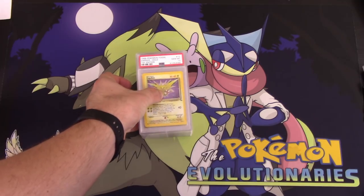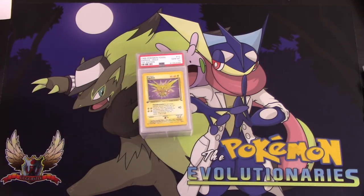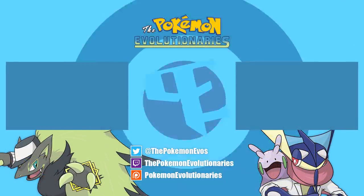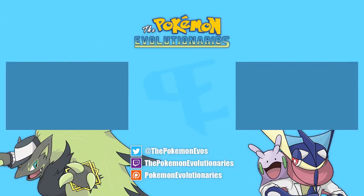Go check them out — link in the description down below. Thank you so much for watching. Hope you enjoy these PSA videos — I'm sorry that it took so long. PSA just got backed up and it happens. Everybody likes to grade and they're pumping out as fast as they can, but sometimes this happens. Thank you very much for watching — hopefully you enjoyed the video. Be sure to hit that like button, comment down below, subscribe for more TCG content. We'll see you guys in the next video — you all take care and have a great day.